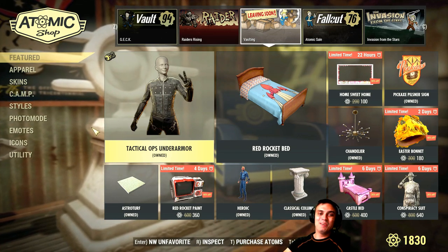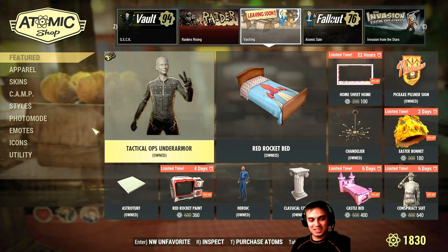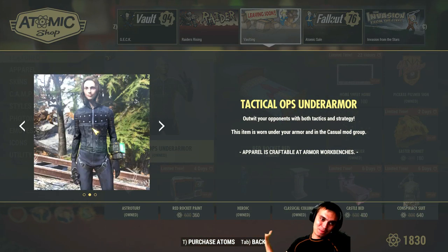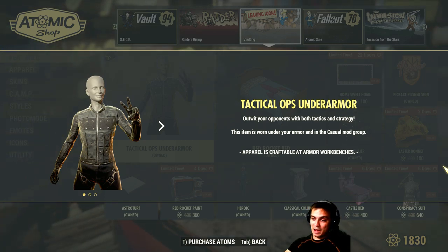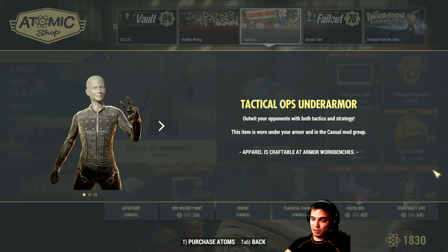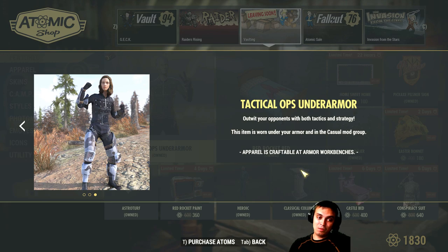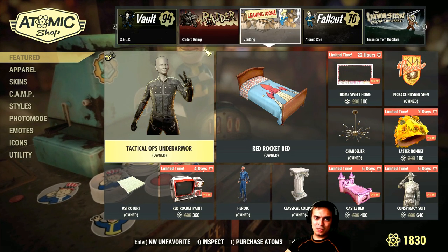Now the tactical ops under armor — when I bought it I thought it was an outfit and I raged because I was like where the hell is it, and it's actually under armor. It's pretty. I bought it for the full price. The tactical ops under armor has a 20% discount — used to cost 700, now will cost you 560 atoms. This deal lasts starting today August 27th and ends on September 3rd. If you have a full set of something then that's a good thing to have. I think I'm wearing it right now — oh no, I'm wearing something else. I have another like desert ops — it's just a different paint.